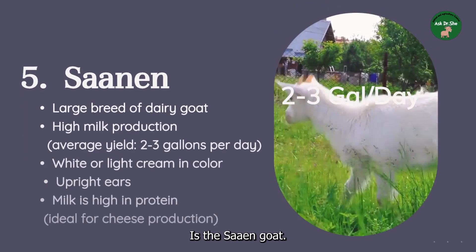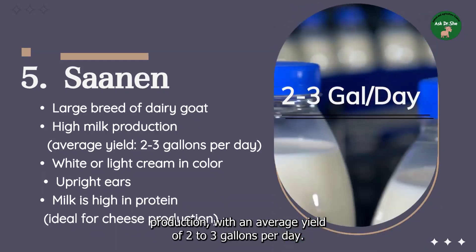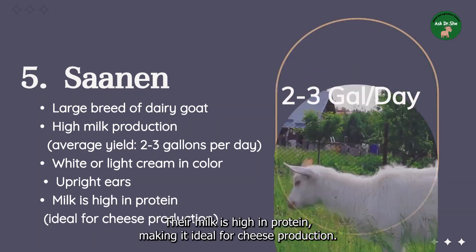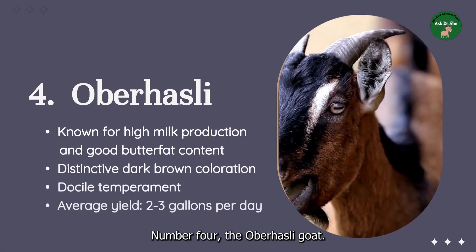Coming in at number five is the Saanen goat. The Saanen is a large breed of dairy goat known for its high milk production, with an average yield of two to three gallons per day. They are white or light cream in color and have upright ears. Their milk is high in protein, making it ideal for cheese production.